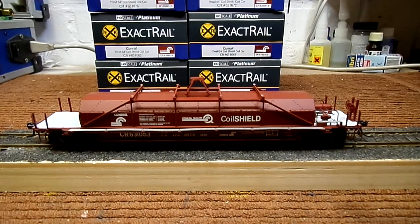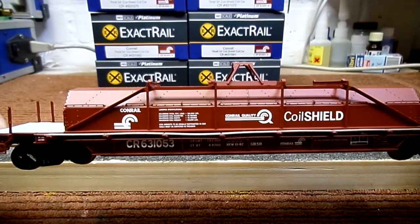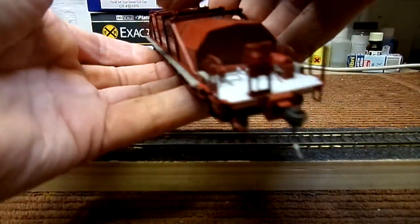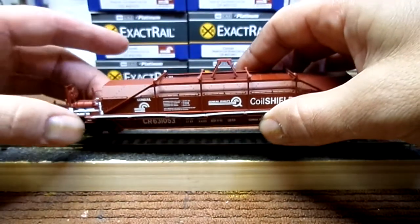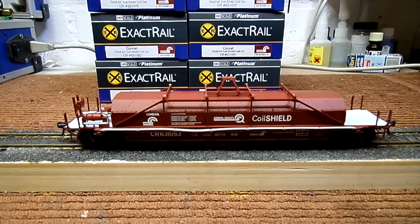I was lucky to get my hands on the first batch of seven cars, but I was not so happy — I was a bit disgusted about the etched metal walkways. As you can see, it's warped, again like the Intermountain cars I have. Let me show you the other side and it's even worse. It's not the only car — I have a second that's identical with the warped walkways.